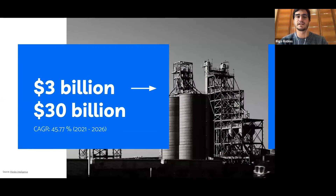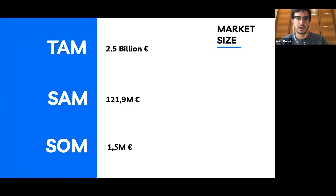We are operating in one of the fastest growing industries. AI for the food industry is growing at 45% a year, which means that while the market is currently valued at 3 billion, it will be 30 billion in five years. Our target is food factories with an annual revenue of at least 5 million, which amounts to 6,000 food factories in Spain.